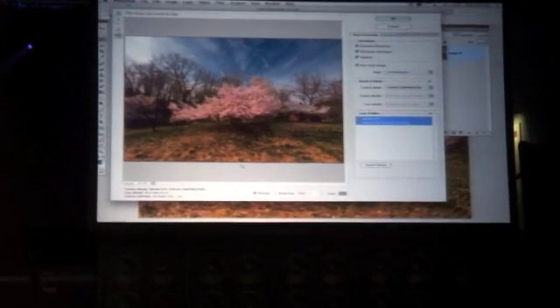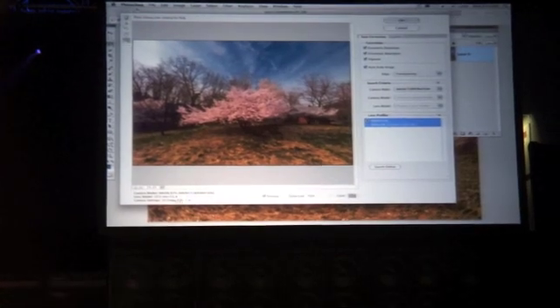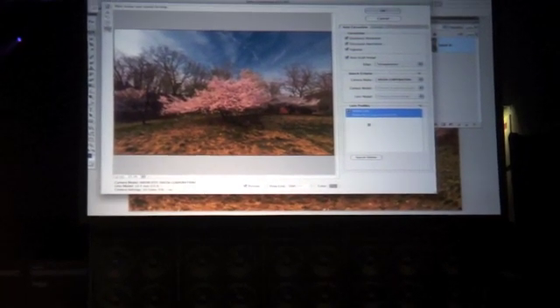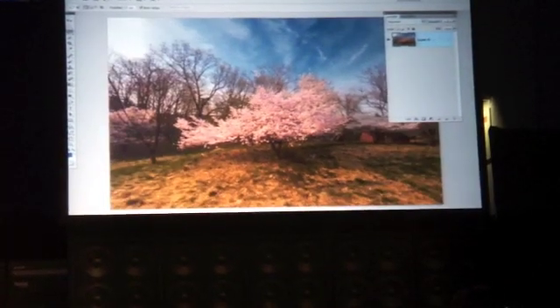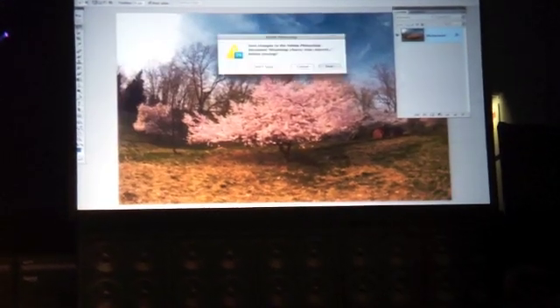It was shot with a 10.5 millimeter lens. Look at this — there are now profiles for your lenses. I'm going to click OK. And new lens correction that actually works.